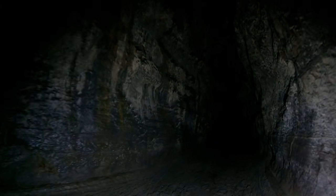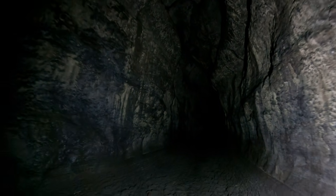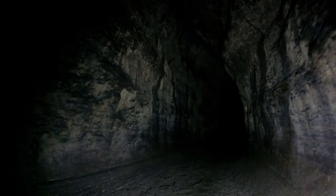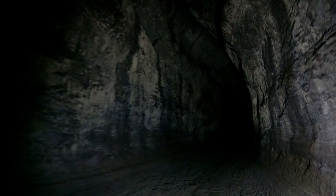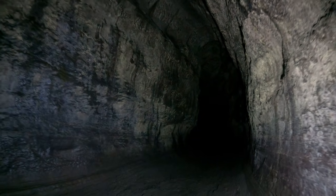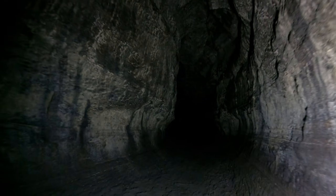This cave is super easy because there are no real holes in the floor to worry about falling through. In other caves you might be walking along and there's just a hole and you could fall down, trip, and get yourself stuck. Without a flashlight it'd be way too dangerous.